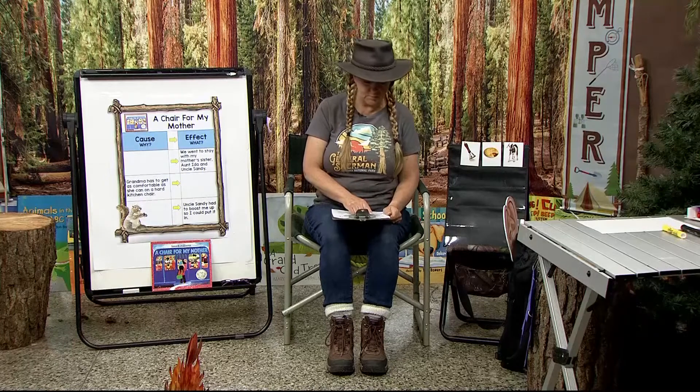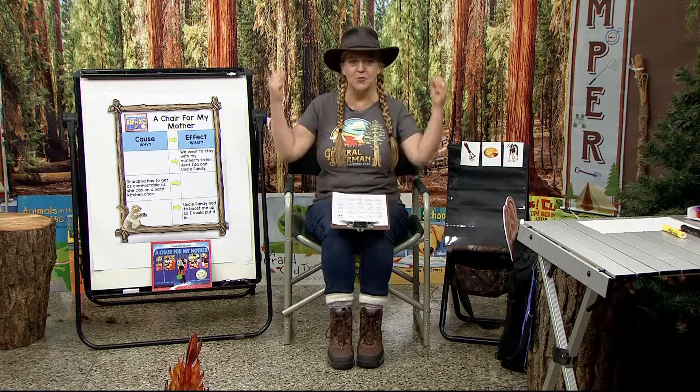Welcome to Camp Read-A-Lot. I'm Mrs. Hammack and I am so glad you're here with me at camp. It's a great place for reading and learning and talking and singing and doing all kinds of activities to help you grow to be a strong reader.